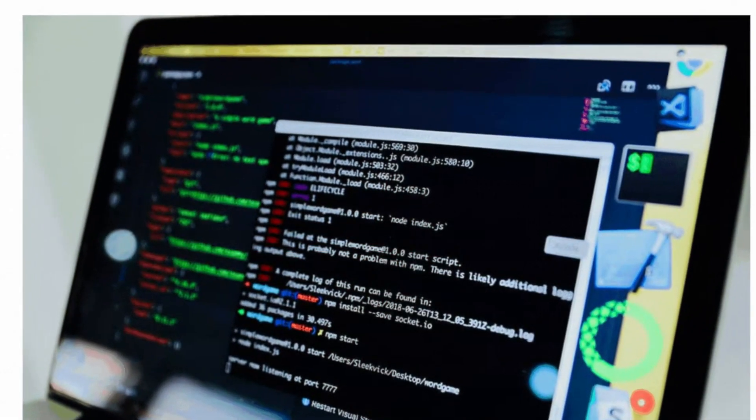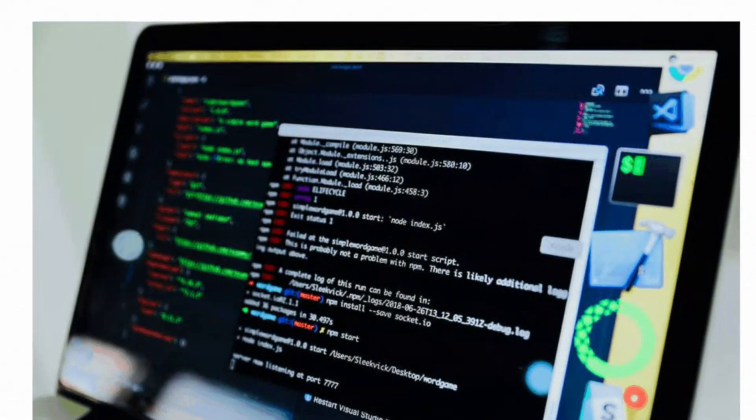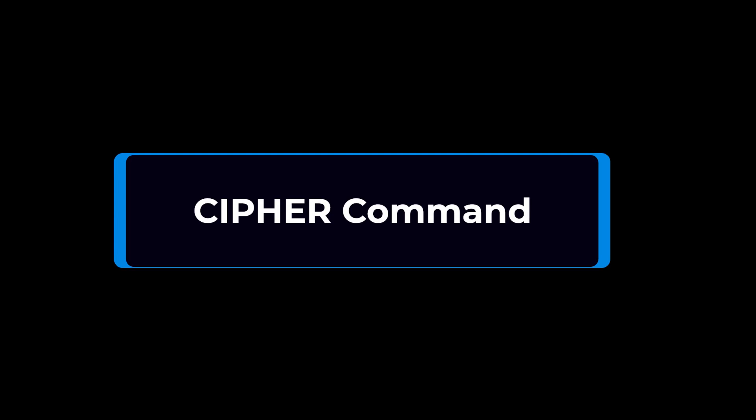If you want to make it more difficult or impossible for anyone to recover those files, then your command line can be handy. Cipher is one of the tools that does the work and has been around since Windows 2000. So let's do it.